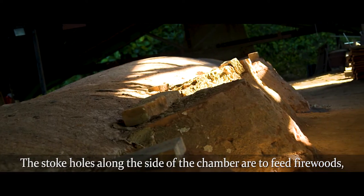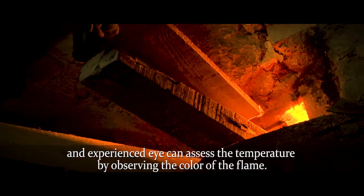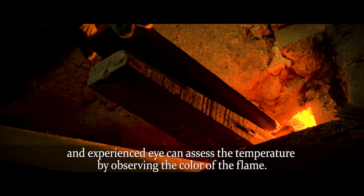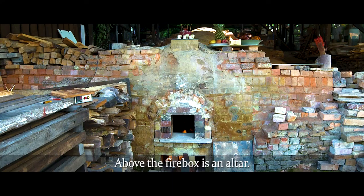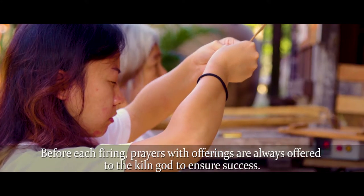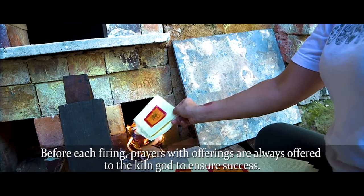The stoke holes along the side of the chamber are used to feed firewood. An experienced worker can assess the temperature by observing the color of the flame. Above the fire box is an altar. Before each firing, prayers with offerings are always made to the kiln god to ensure success.